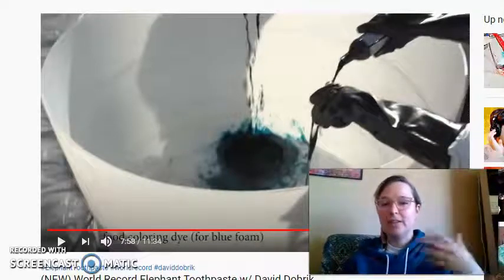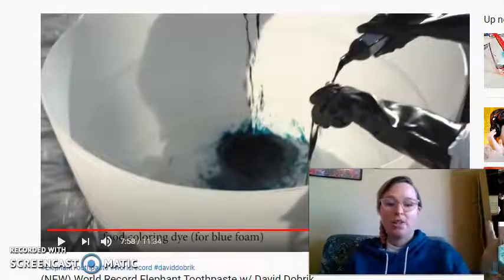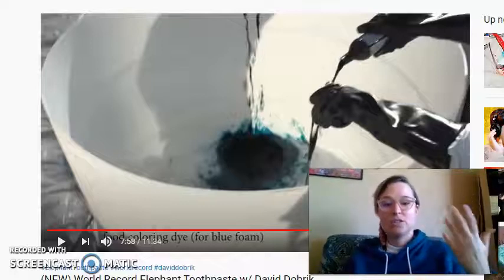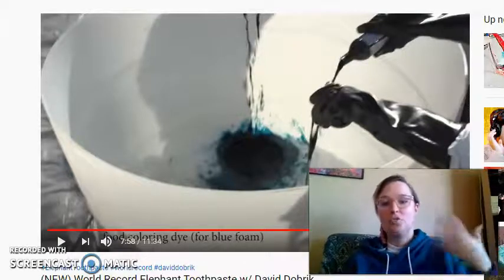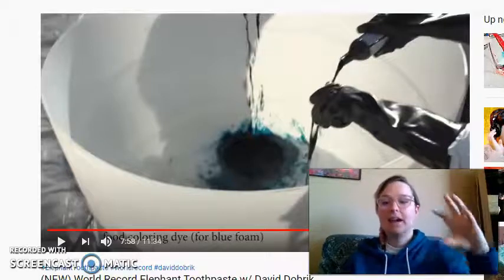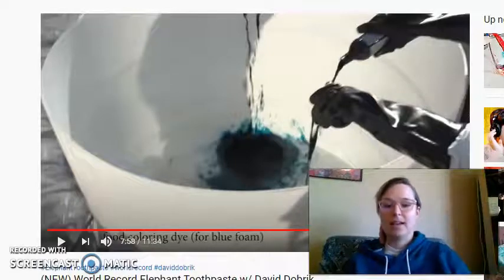What happens is hydrogen peroxide naturally decomposes very easily to produce water and oxygen gas. It's going to happen anyway eventually — it's just way faster when you add a catalyst. A catalyst simply causes the reaction to go faster. So the potassium iodide helps kick that oxygen gas off, and the oxygen gas gets trapped inside the soap and becomes foam, and then we see that color.